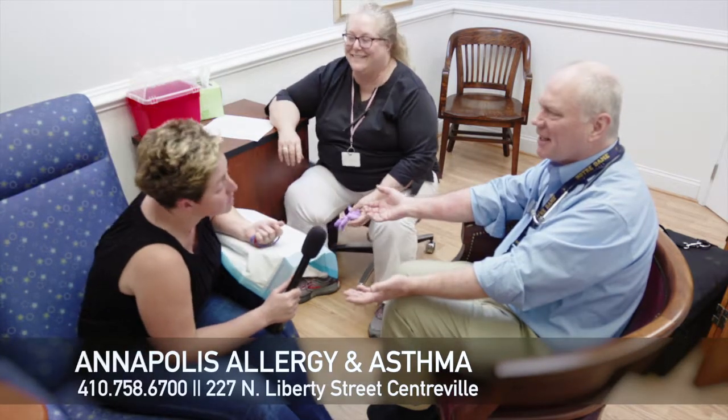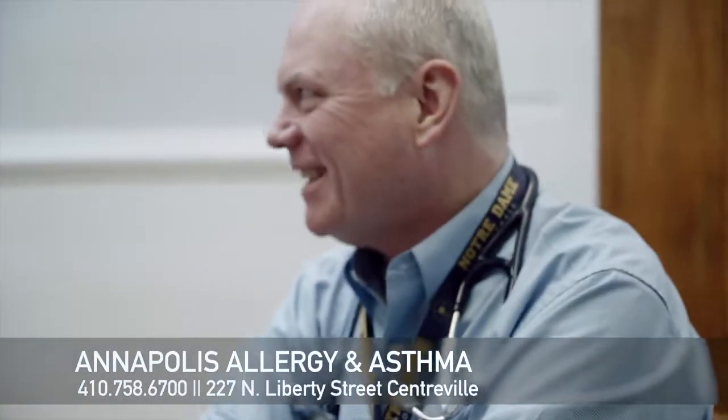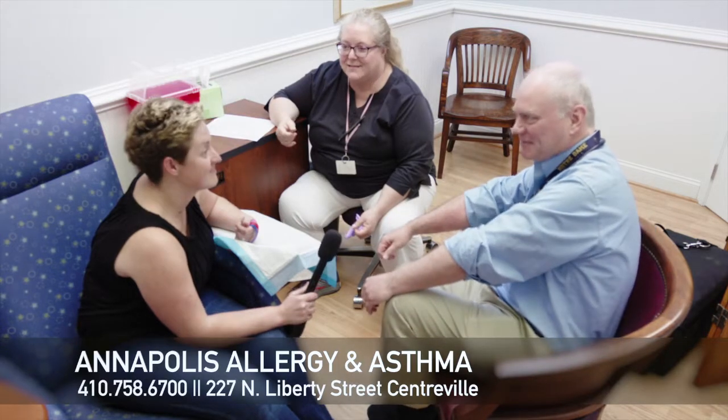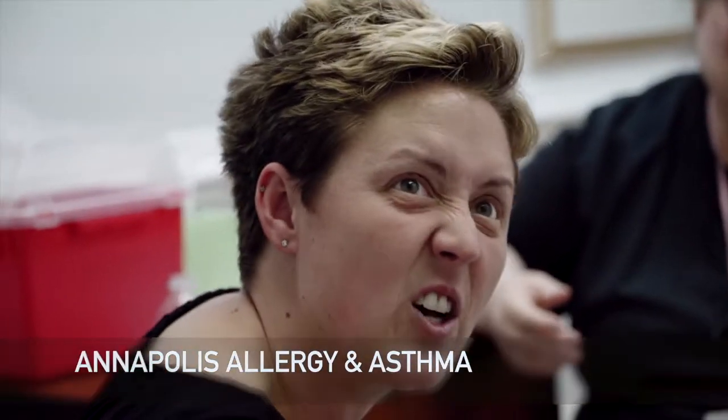So I beat you — I have more allergies than you. I was expecting a lot more from her. So that concludes our allergy testing. If someone is inquiring about allergy testing, we're at 227 North Liberty Street, right here in Centerville. Give us a call — our phone number is 410-758-6700. Thank you for having us. Thanks for coming. It was a delight. And if you're looking for an allergist, right here in Centerville. We'll see you next week.